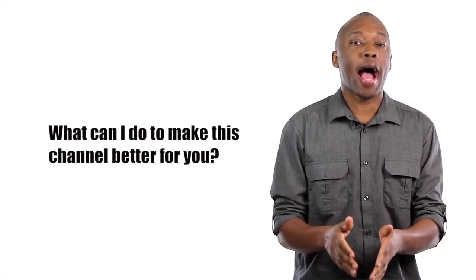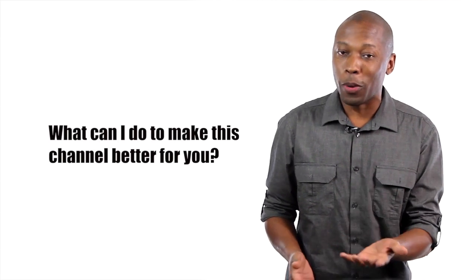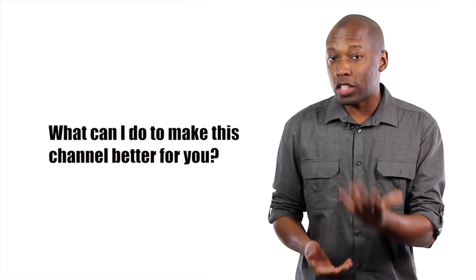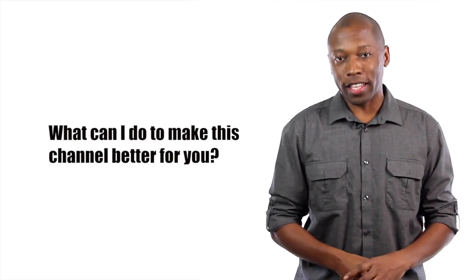Before I go, I like to start the year by putting my goals out in the universe, and one of them is to make this channel better for you guys. If you have time, let me know in the comments what you think I can do to make this channel better for you. Another one of my goals is to hit 100k subs by the end of the year, so making this channel better will definitely help make that a reality.